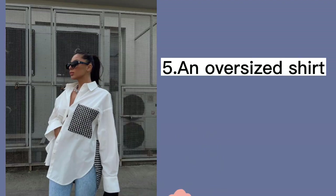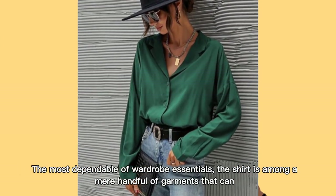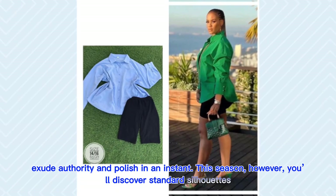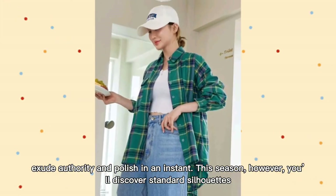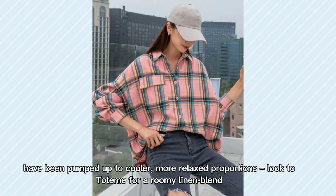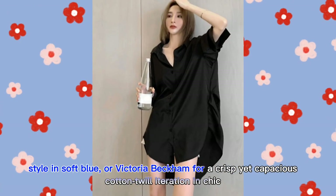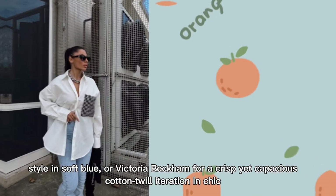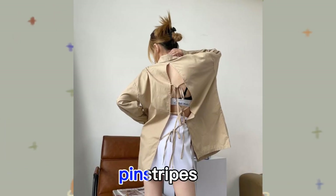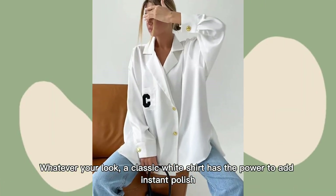An Oversized Shirt. The most dependable of wardrobe essentials, the shirt is among a mere handful of garments that can exude authority and polish in an instant. This season, however, standard silhouettes have been pumped up to cooler, more relaxed proportions. Look to Totême for a roomy linen-blend style in soft blue, or Victoria Beckham for a crisp yet capacious cotton iteration in chic pinstripes. Whatever your look, a classic white shirt has the power to add instant polish.